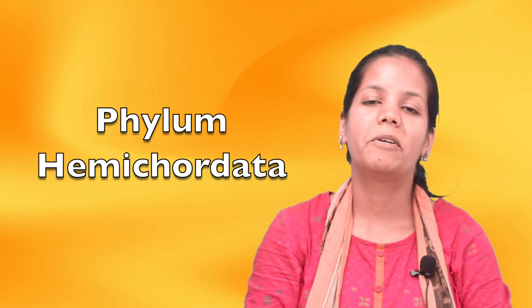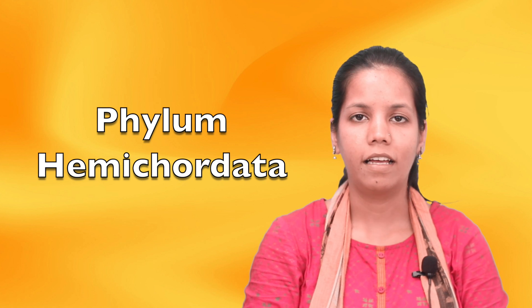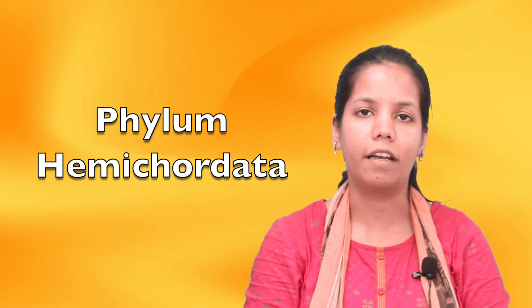Hello students, today we are studying Chapter Kingdom Animalia, and in that we are studying the topic Phylum Hemichordata.